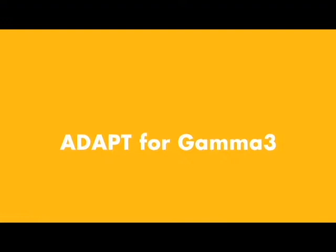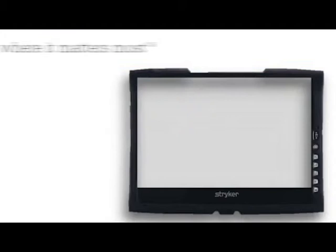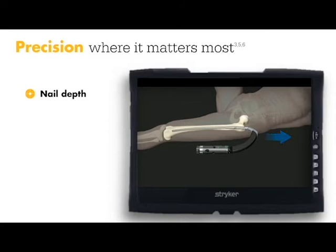ADAPT for Gamma 3 is redefining nailing as an innovative technology. With its software-based instrumentation, ADAPT is the only augmented reality system of its kind. ADAPT is designed to provide precision where it matters most, by projecting the nail depth.